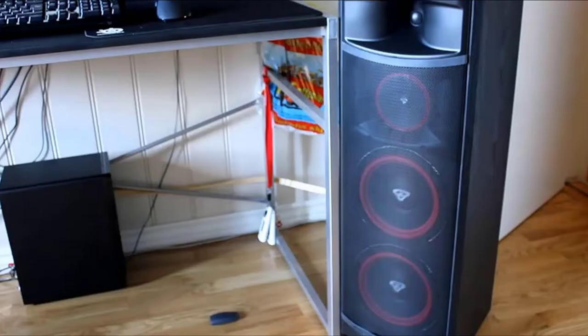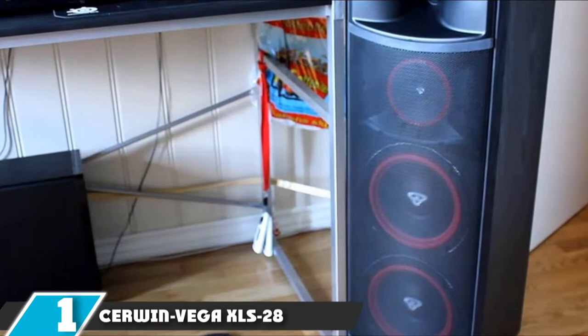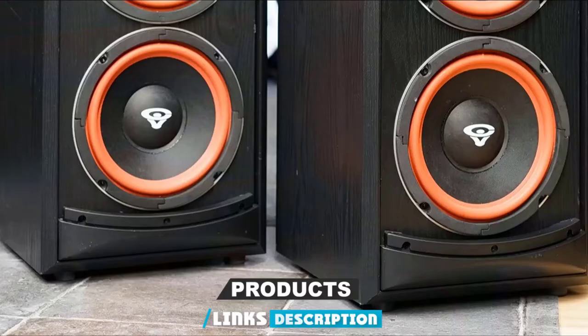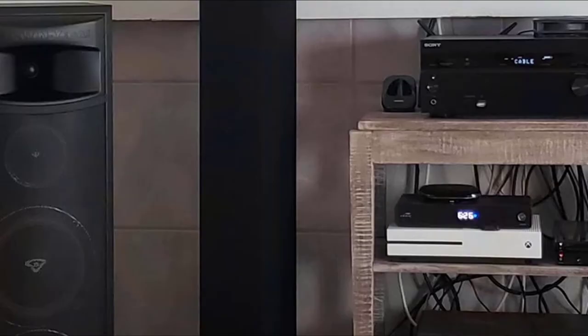At the first position of our list, we have the Cerwin Vega XL S28. The Cerwin Vega XL S28 floor-standing tower speaker is the ideal speaker to consider when looking for an intense home theater experience. With 200 watts at its peak power capacity, it emphasizes bass and power handling. If you want that big sound from just one speaker unit, this is the one for you.